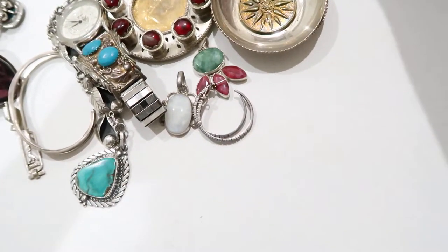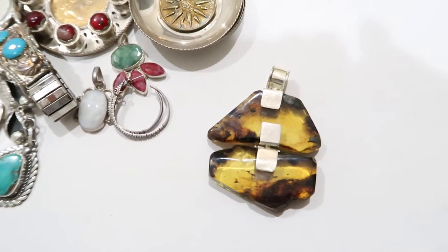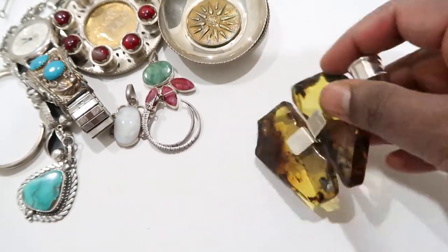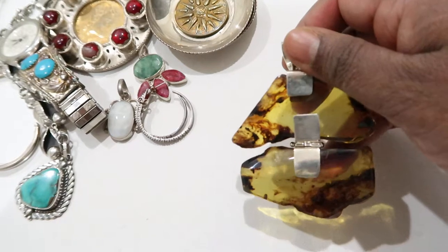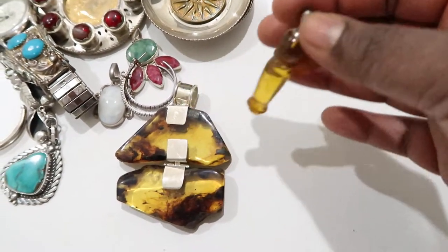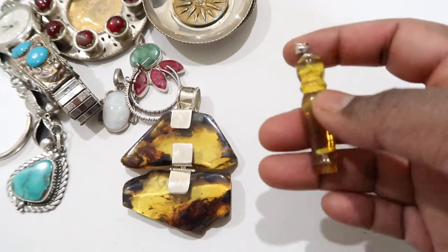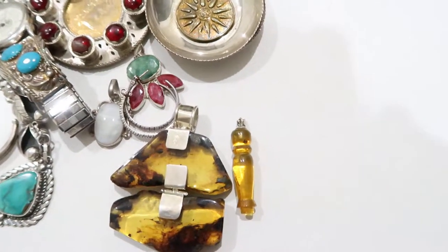I picked up a lot of silver amber pieces this time — he had a lot of amber. This one is connected in many pieces, like a smaller piece, and I kind of like it because it has a story inside — you can see how it's formed inside, it's very pretty. There's also a carved amber pendant — a smaller pendant, nicely carved. I picked that one up too.